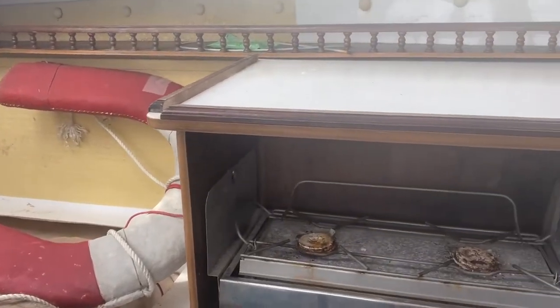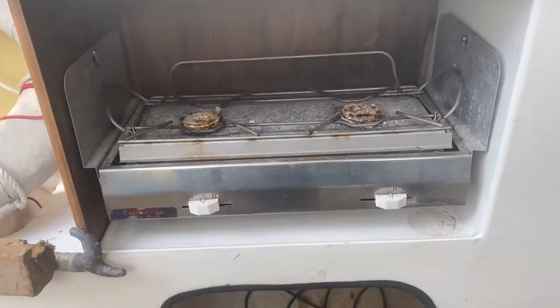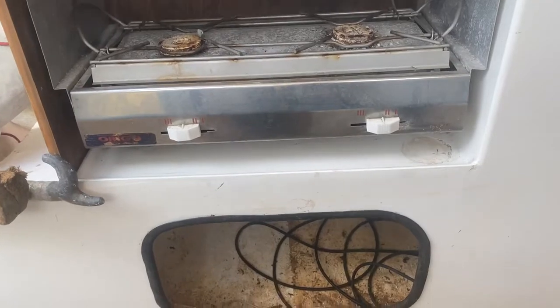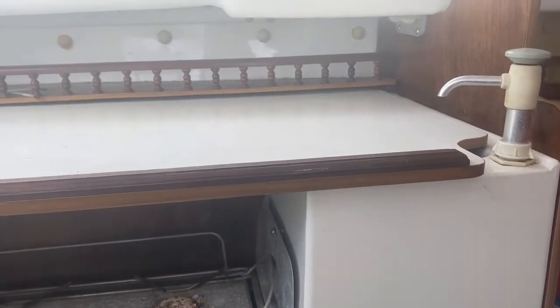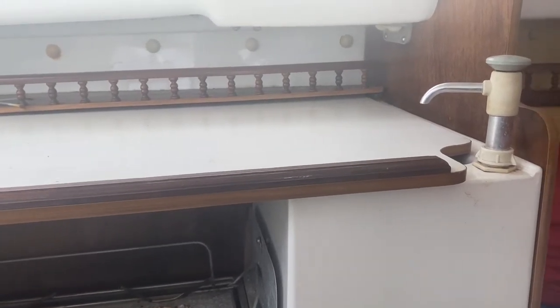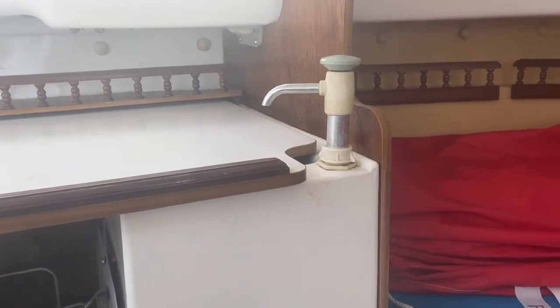Everything you need to see. Stove there, could do with a bit of cleanup as it has been sat for a little while. And a very useful sliding worktop that slides across to reveal both the cooker and a manual pressurized water system.